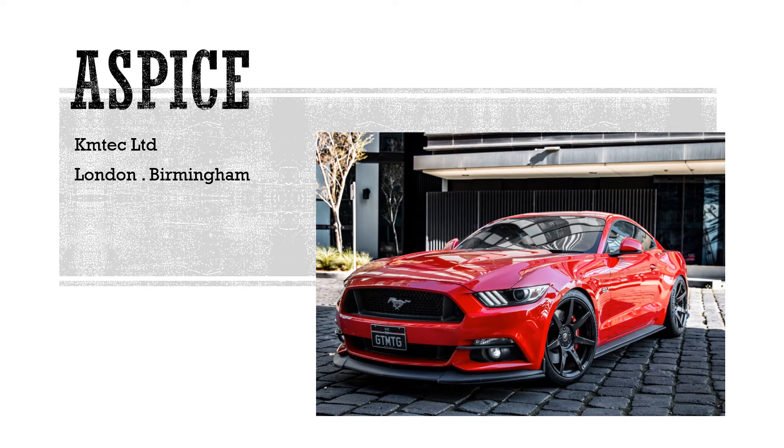Widely used in the automotive sector is A-SPICE, which stands for Automotive SPICE — Automotive Software Process Improvement and Capability dEtermination. It basically sets out a framework for suppliers of components and software.